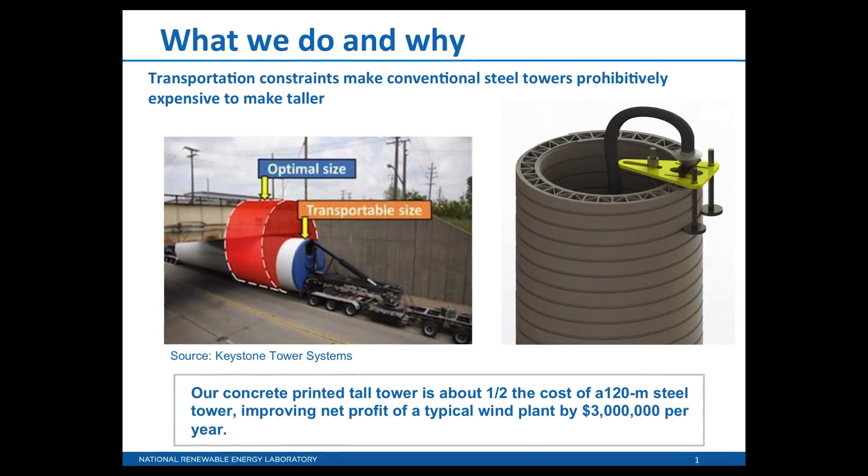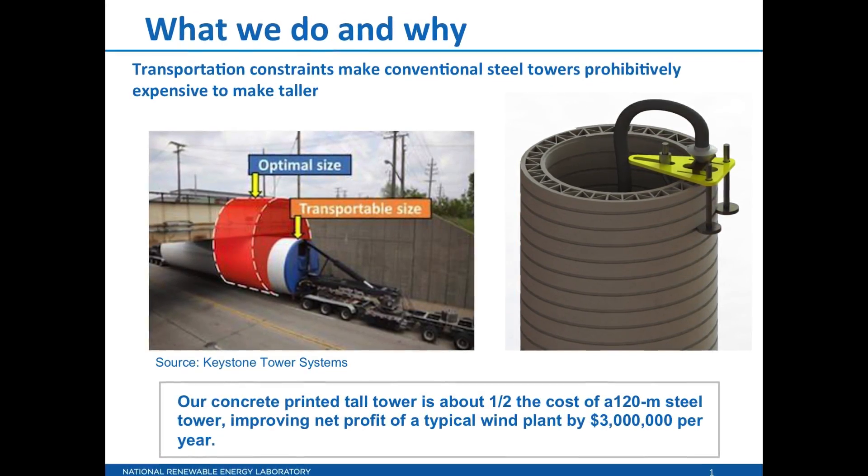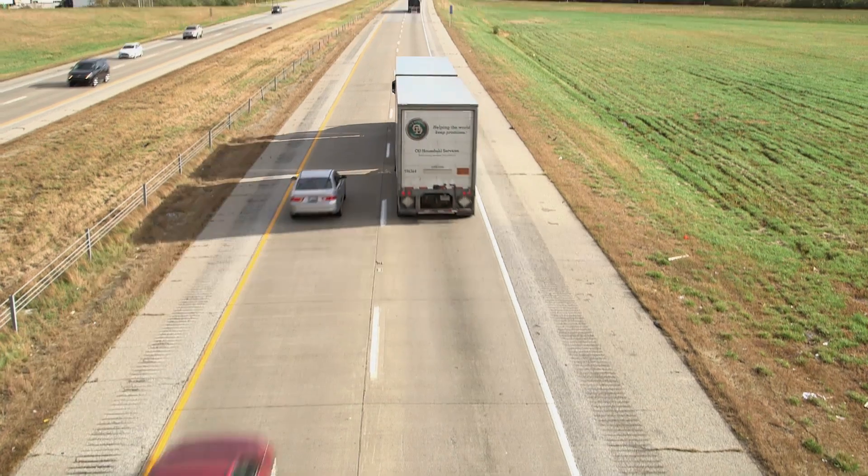However, when you're building tall wind turbines, the tower diameters become so large that they're difficult to transport over the roads.